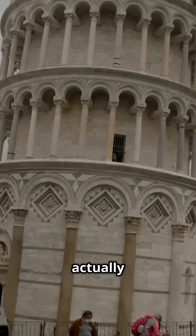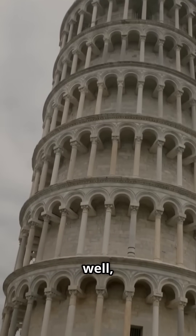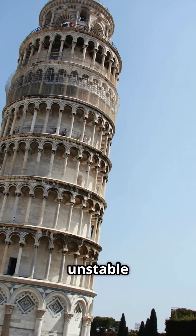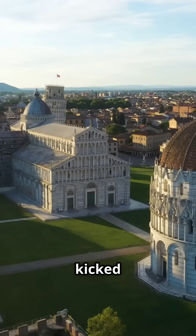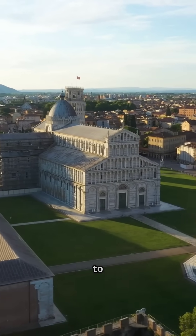The reason it leans is actually all about the ground underneath it. The soil there is kind of soft and uneven — there's more sand on one side and more clay on the other, which made for a pretty unstable foundation. Construction kicked off back in 1173, and almost immediately, the tower started to lean.